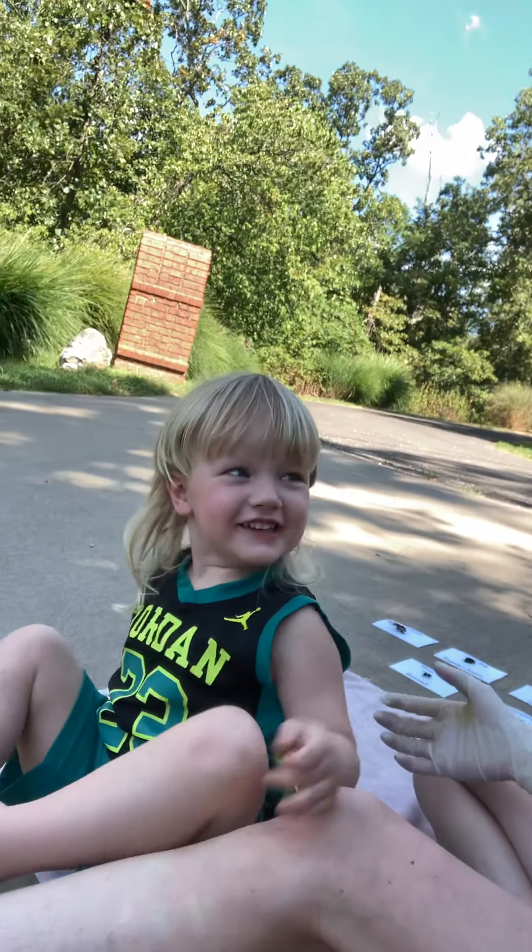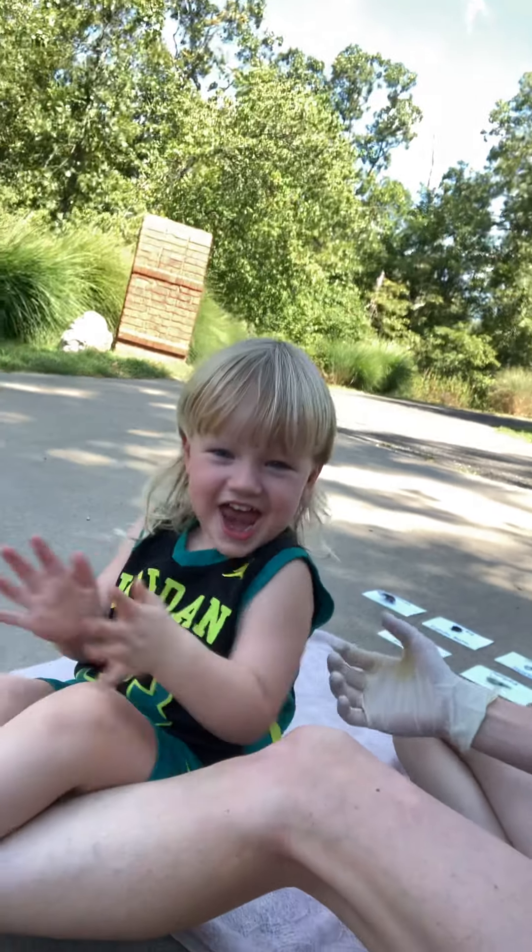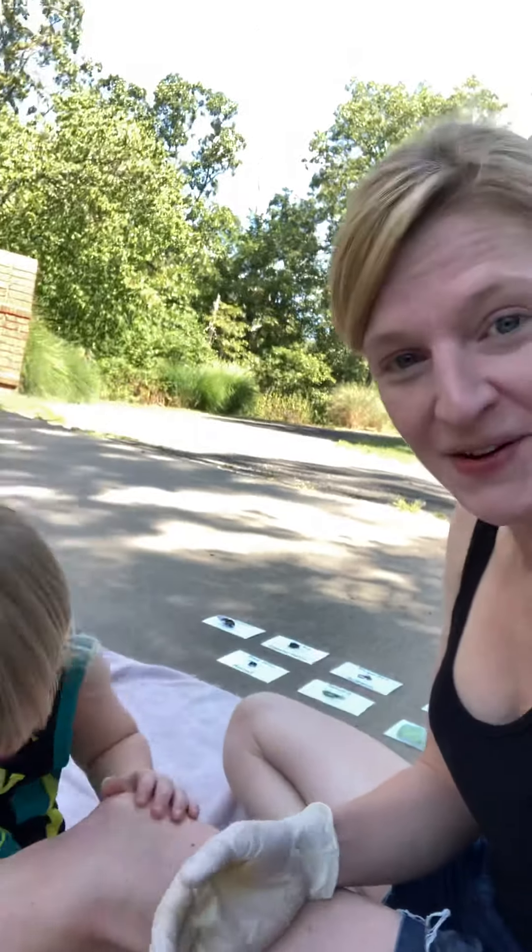Hey everybody! Happy Friday! Michael, are you excited that it's Friday? Sorry that it's been a few days since we've been on. We've been kind of busy. We've had grandparents over to hang out with us and uncles and yeah.